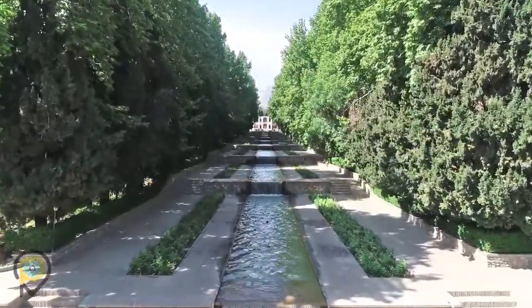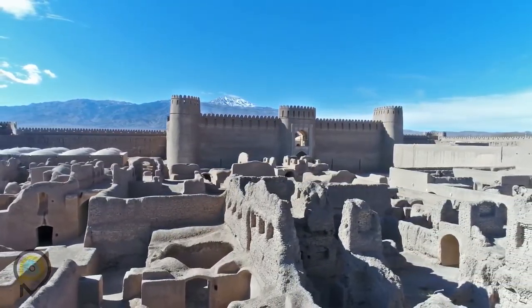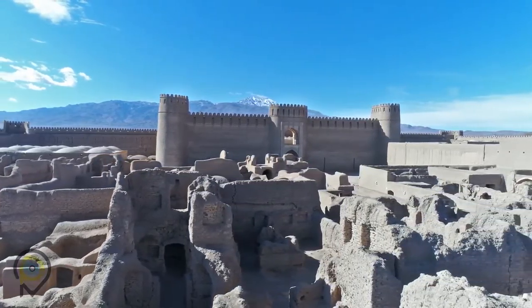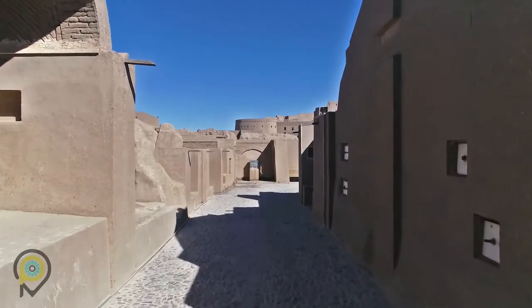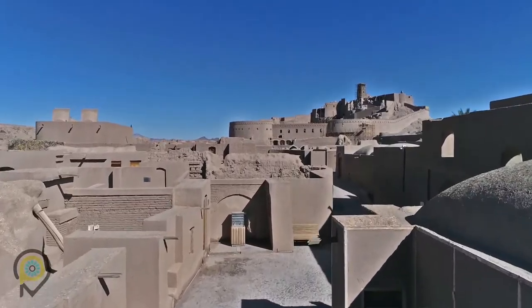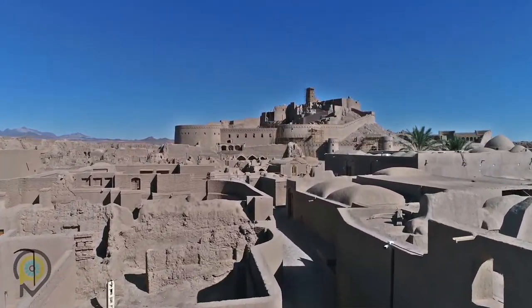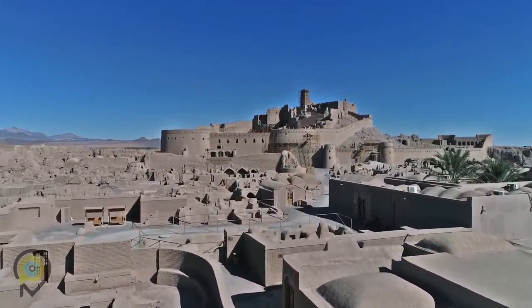When it comes to castles, Kerman has a lot to talk about. The Rayen Adobe Citadel is considered one of the most beautiful ones in the world. But when we want to mention the biggest and the richest, it's Bam Citadel that holds the records — with a rich background of documented history, tales, and of course different cultures and regions. Bam has a lot to present.